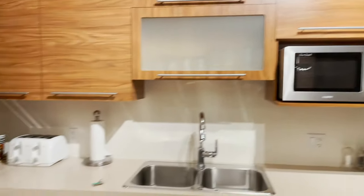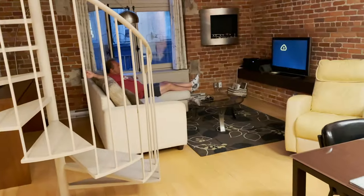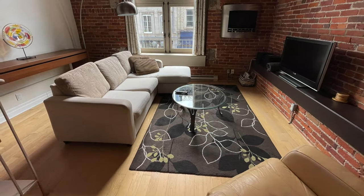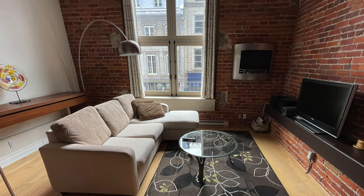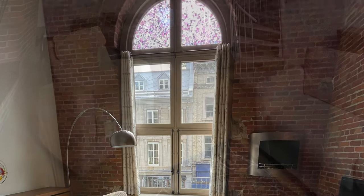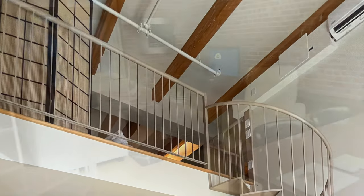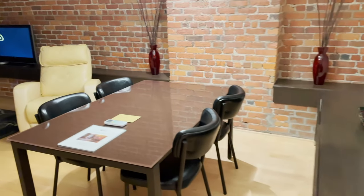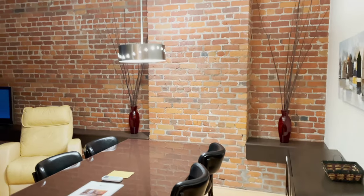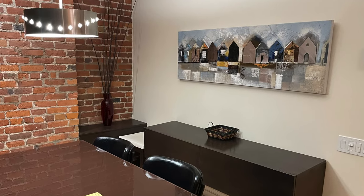You could easily stay here for longer than just a weekend and bring groceries in if you wanted to. Enjoy this beautiful living room — big comfy couch. We enjoyed sitting there watching TV, listening to music, and just looking out that beautiful window. This is the dining room with four chairs; you can easily entertain here. It's just really beautifully laid out.